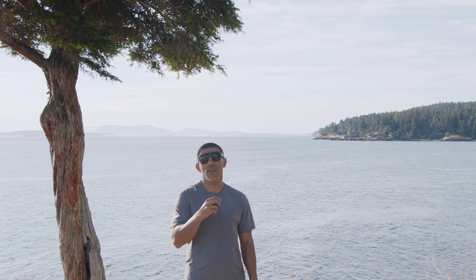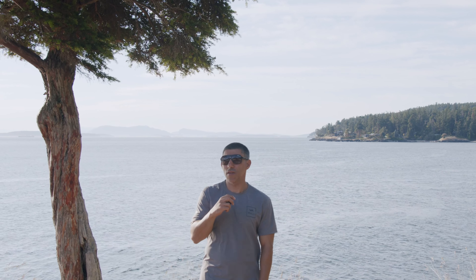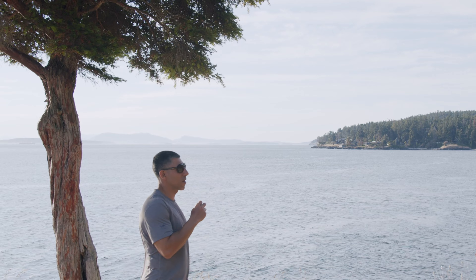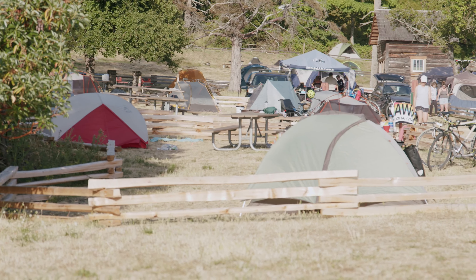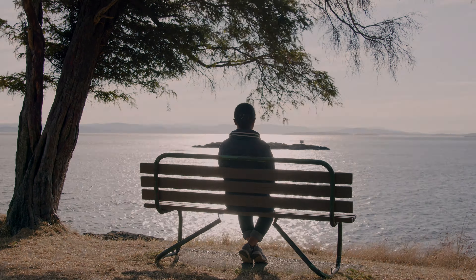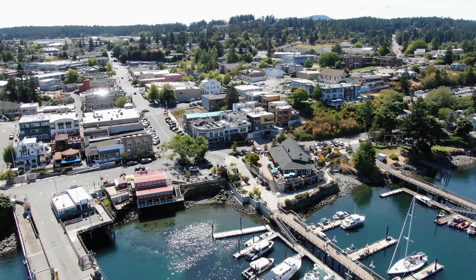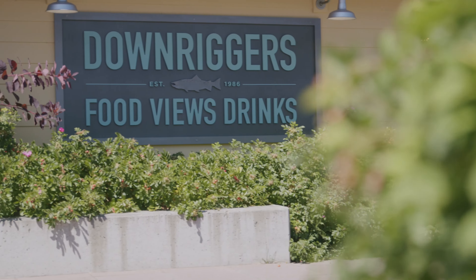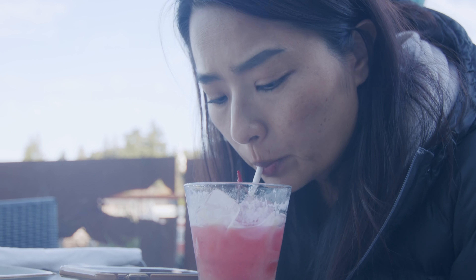We are here at a stunning spot — beautiful scenery and gorgeous water. Come check it out. Next up, we headed to Friday Harbor to Downriggers to get some delicious food with a view. We got a burger and fish and chips — the food was great and the view was spectacular.